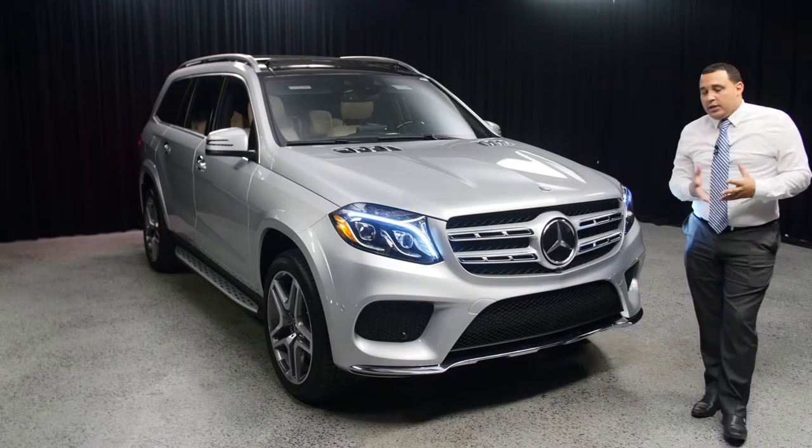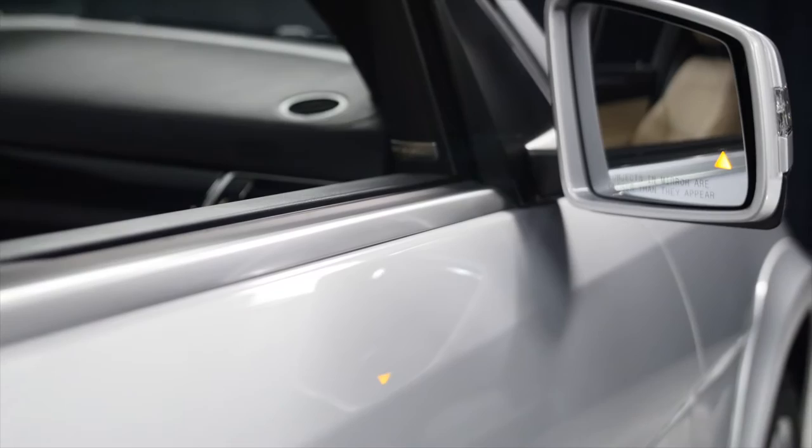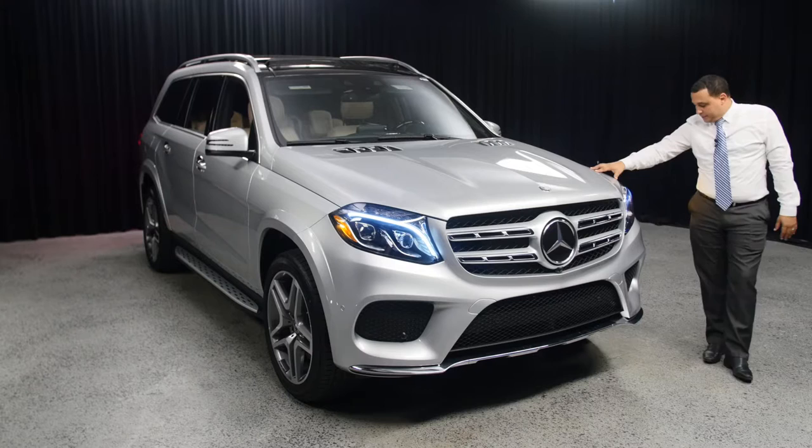The 550 also has the driver-assisted package standard, which includes advanced cruise control with radar, cross-traffic assist, and blind spots on both wing mirrors. There are a few other features that add to the car as well, like a 360-degree camera. The color we're looking at here is iridium silver, a very popular and traditional Mercedes-Benz color that has been around since the beginning.